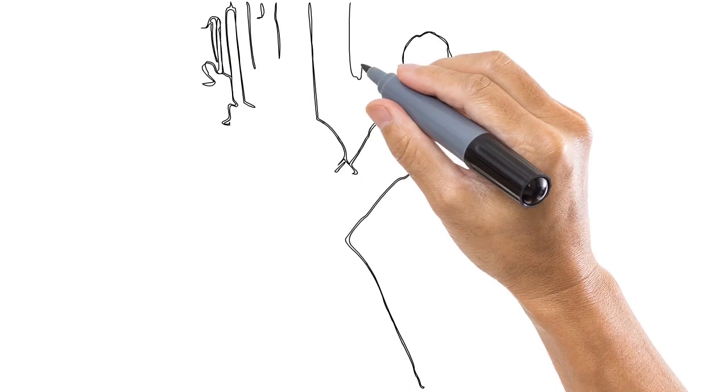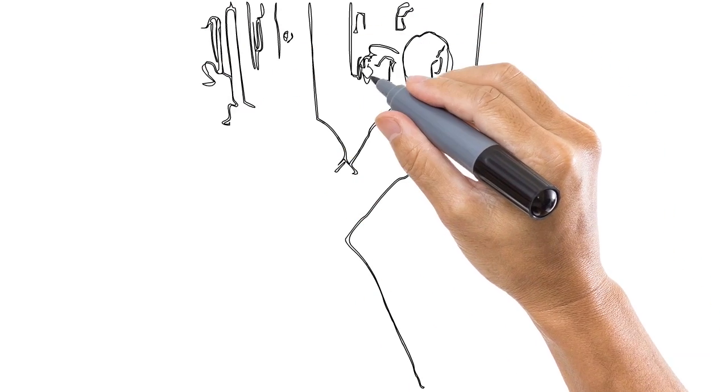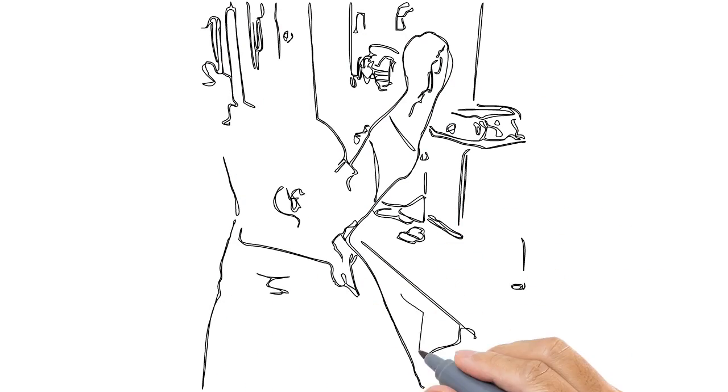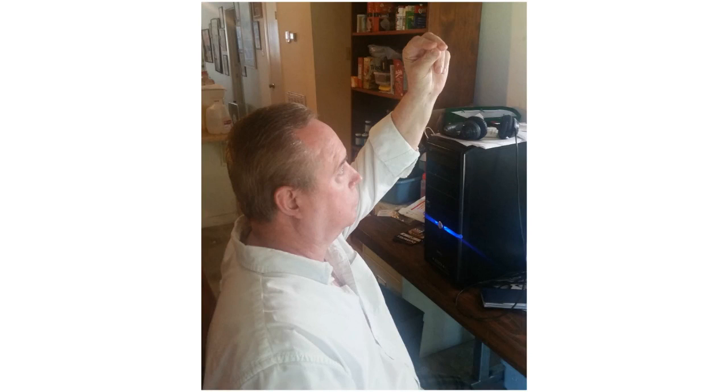Hold your head still. Looking straight ahead, put the three fingers of either hand together and raise them above your head and about a foot in front of your forehead. Now with your head held still, turn your eyes up to a 45 degree angle so you're looking at your three fingers and let's count to 30.